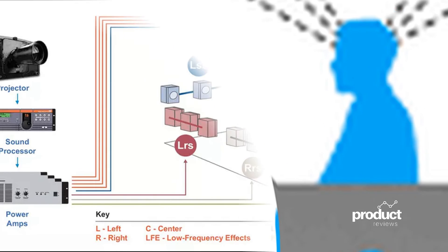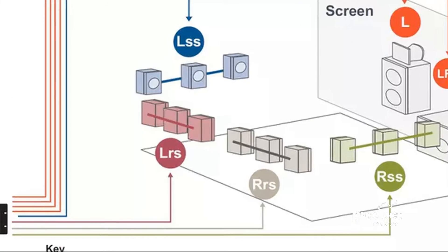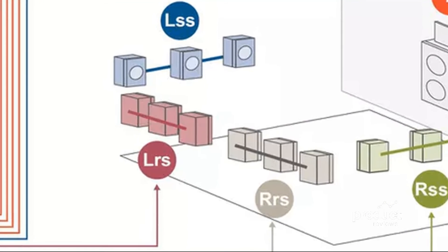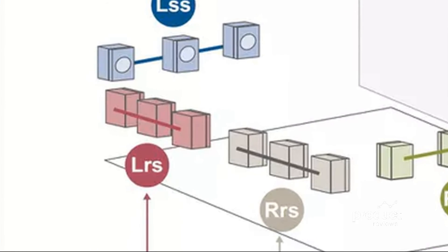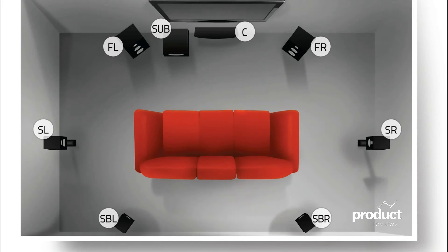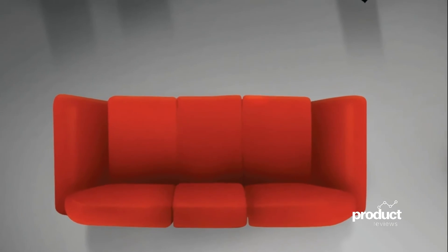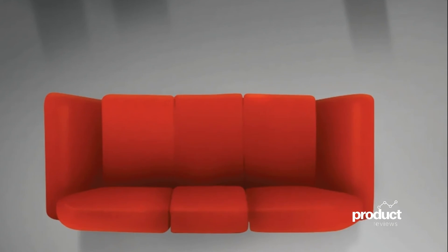TV shows and streaming video movies will be either stereo or 5.1 channels. DVDs are 5.1 channels. The premium quality 7.1 audio, which is much more than just two more speakers, is found almost only on Blu-ray discs. All good new AVRs support 7.1 and several support even more channels. You can start out with 5 speakers plus a subwoofer (5.1) and add the additional speakers later. The Blu-ray audio tracks sound better, even without the added speakers.